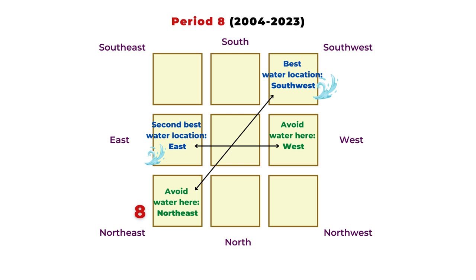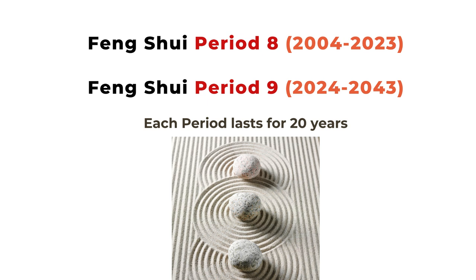Looking the other way, the directions opposite to those will be the worst places for a water feature. In Period 8, try not to set up water in the northeast or the west, because water in those directions can slow down your good energy and lucky qi flow. Those are the two lucky and two unlucky directions for Period 8.